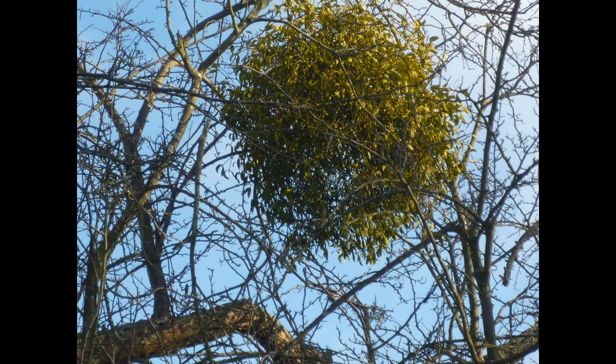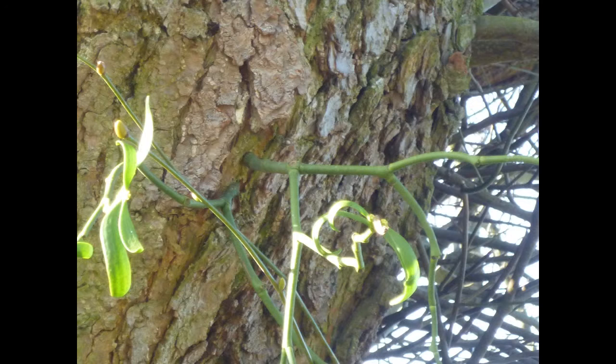Mistletoe is a hemiparasite. This means it has green leaves and can make its own food, but it also sends special roots into the host tree to steal its food. See how the roots go into the branches.